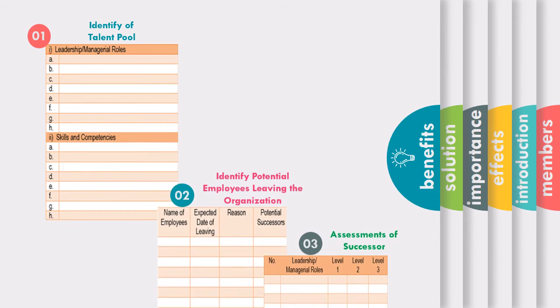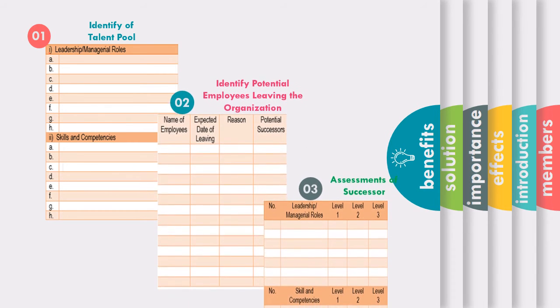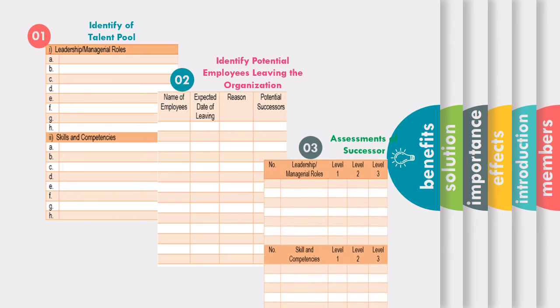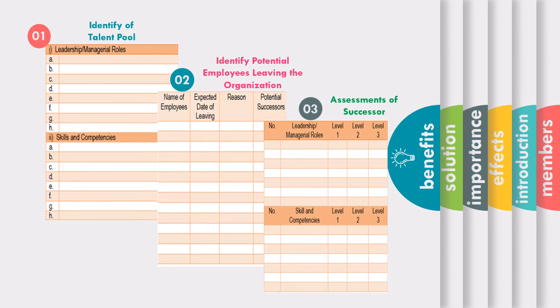The first step is to identify a talent pool. The second step is to identify potential employees leaving the organization. The third step is assessment of the successor. The details of implementation can be found in this handbook.